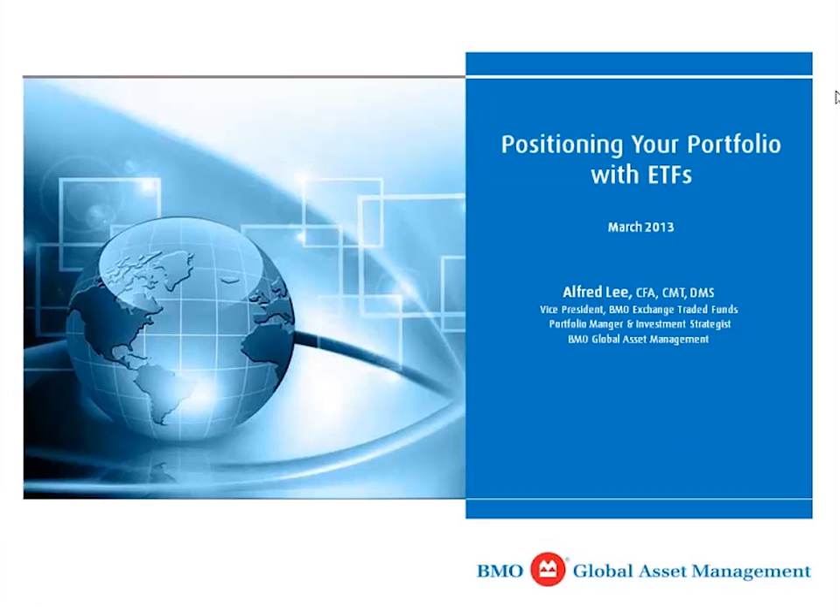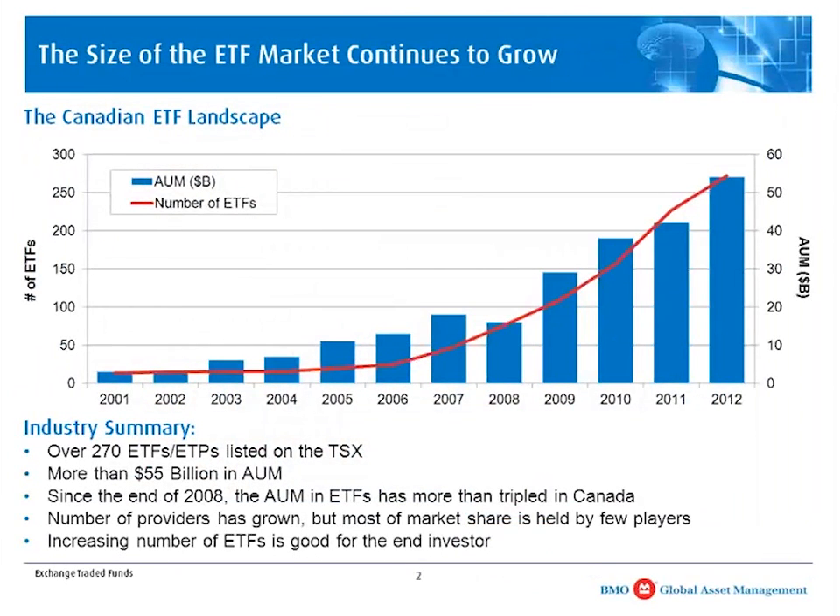The presentation is essentially about positioning your portfolio based on the market and economic themes we're currently seeing for 2013 and beyond. But before we get into that, I want to give a quick update on the ETF market both in Canada and globally. Most listeners have probably heard about ETFs or exchange-traded funds, and the ETF market has really grown exponentially over the last five to ten years. Globally, we are looking at $2 trillion in assets under management and roughly 4,700 products listed across the world. In Canada, the growth profile has been very similar, with 270 ETFs and more than $55 billion in assets under management.